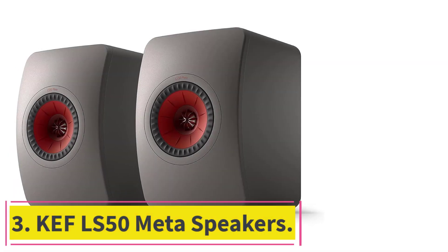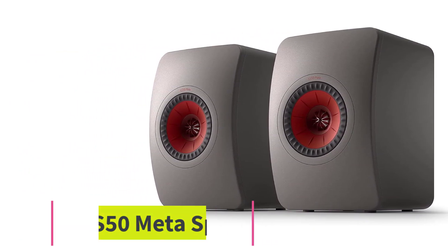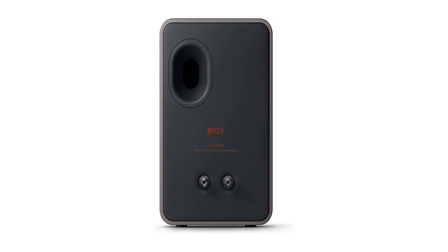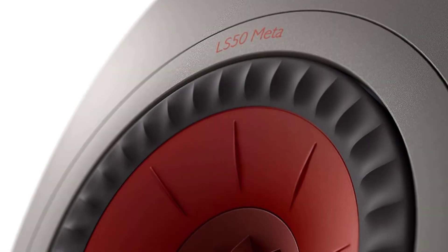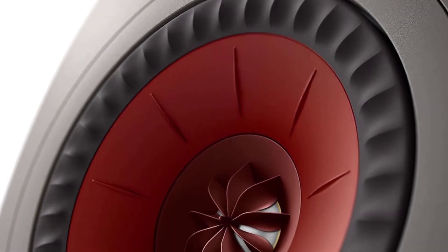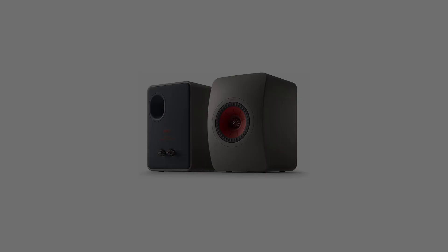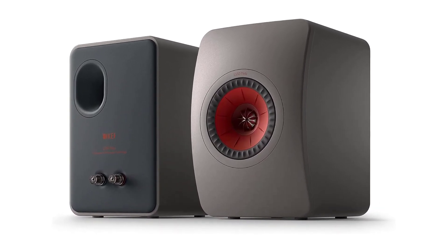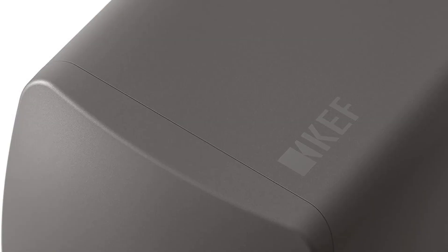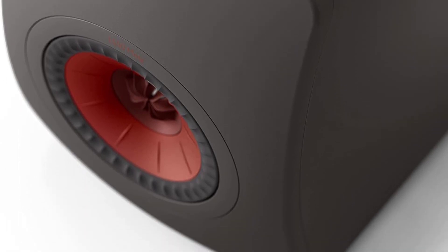At number 3: the KEF LS50 Meta Speakers. The KEF LS50 Meta are easily some of the best KEF speakers of all time, delivering true stereo sound with great attention to detail. These speakers feature KEF's Meta Material Absorption Technology, which reduces unwanted sound from the rear of the driver by 99%, allowing them to deliver distortion-free sound at any volume level. The LS50 Meta also features KEF's 12th-generation Uni-Q driver, which provides a 40% increase in smoothness in treble ranges, allowing them to deliver crystal-clear vocals and instrumental notes.